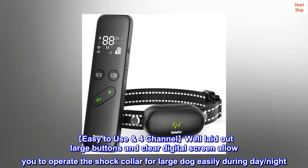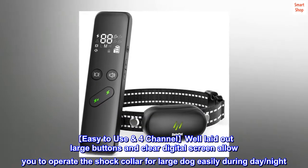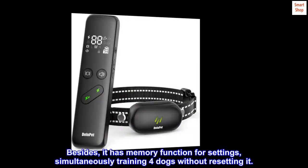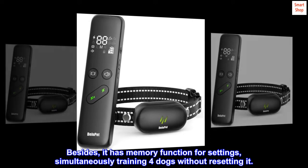Easy-to-use: four-channel, well-laid-out large buttons and a clear digital screen allow you to operate the shock collar for a large dog easily during day or night. It also has a memory function for settings, simultaneously training four dogs without resetting.